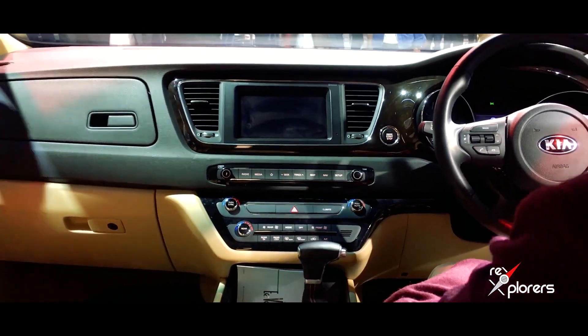You can fold the rear seats where 3 people can sit, which increases the boot size significantly. The Kia Carnival gets an 8 speed automatic transmission — there is no manual transmission available.